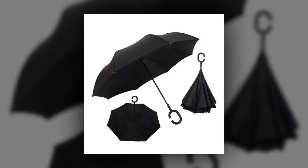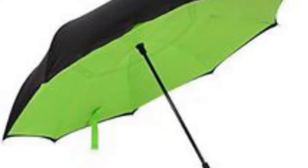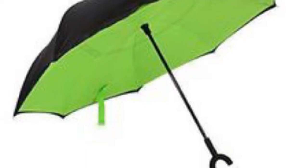Click the play button to see the Swiss Tech umbrella in use in the rain. The reversible design sheds water before you enter your vehicle, home, or office. One button operation opens the umbrella or closes it without any water hitting you.